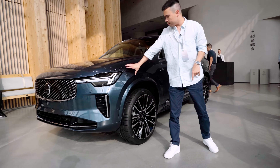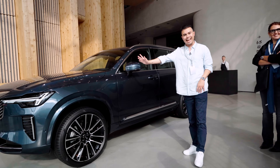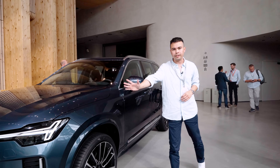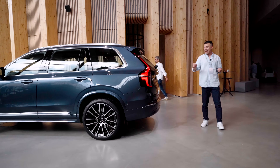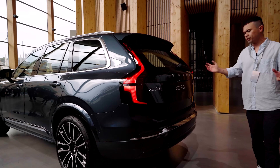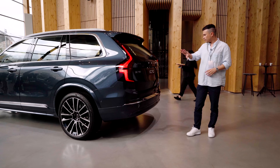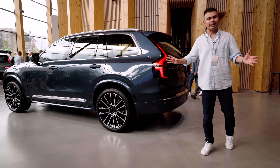Moving around to the side, the front elements are new, and there are also new wheel designs. But from the A-pillar and back, this is actually the exact same as the old XC90 — let me know in the comments if that's a good or bad thing. The rear end is pretty much the same as before, though there are new darkened taillight designs. From this angle, it's pretty hard to tell this is a new car, and I'm a little disappointed because while the new front end really brings the XC90 into this new decade, the rear is a design that's aged well but is 10 years old at this point.